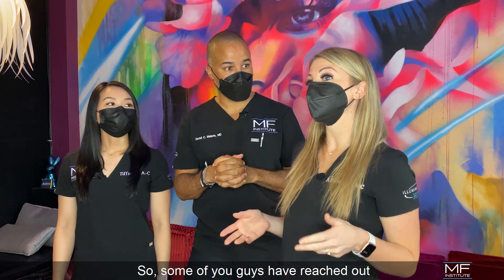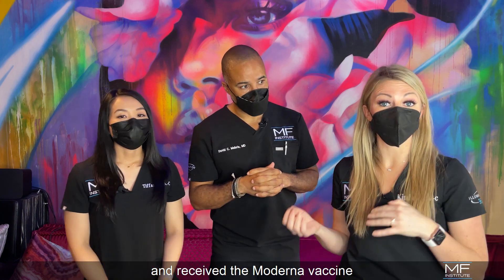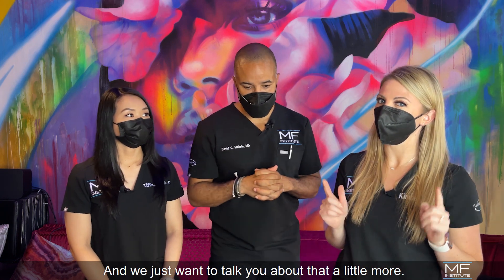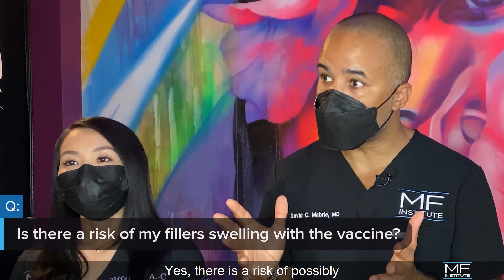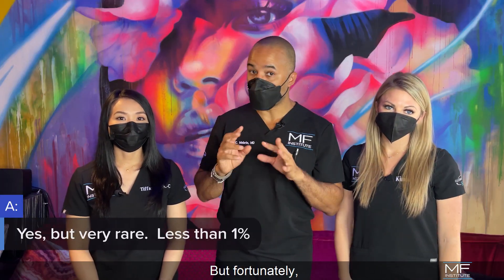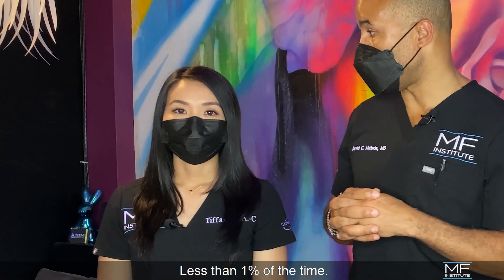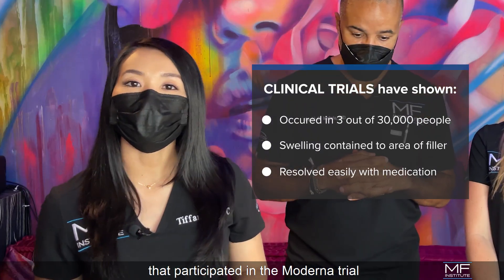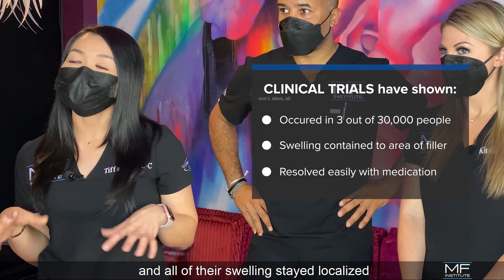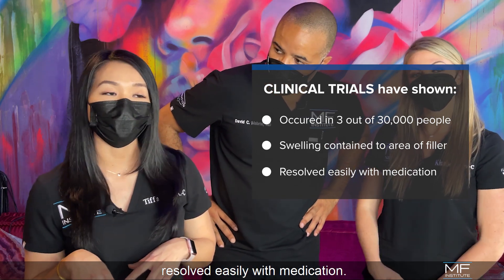Some of you guys have reached out hearing about a concern for individuals who have facial fillers and receive the Moderna vaccine — that there have been reports of some facial swelling. There is a risk of possibly having swelling that occurs in your fillers after the vaccine, but fortunately the incidence is very rare, less than one percent of the time. Out of the 30,000 people that participated in the Moderna trial, only three of them experienced this complication, and all of their swelling stayed localized to the area where their filler was placed, and all of these cases resolved easily with medication.